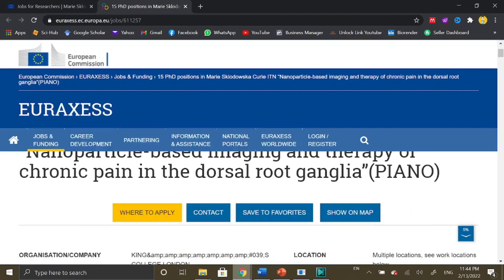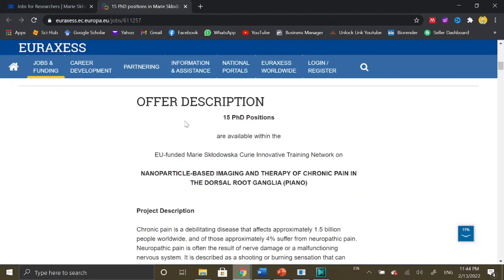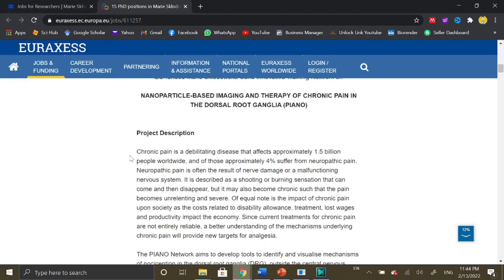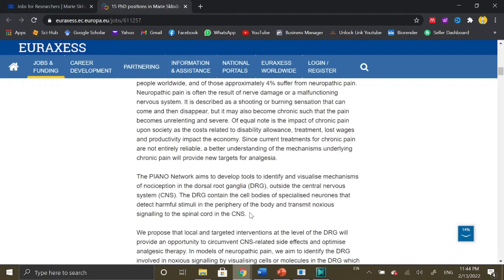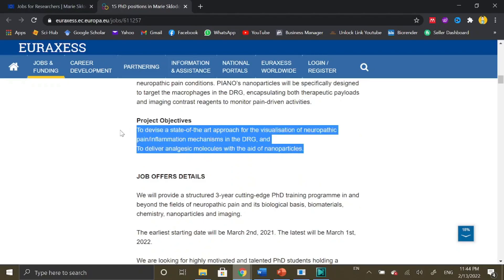Once you select your position of interest, you just need to click on 'Full Job Details.' You will then see all the details about that particular position — which organization is offering it, which research fields are eligible, the required research profile of the applicant. For example, R1 means a fresher MPhil candidate is required for the PhD application. The deadline, location, type of contract, job status, hours per week, and all other details are mentioned there.